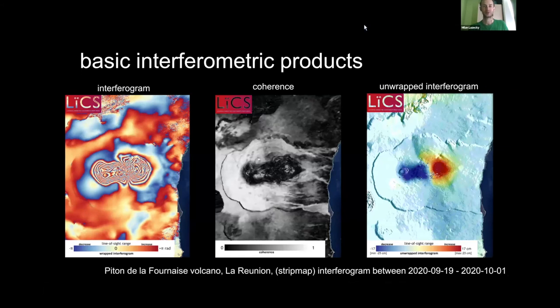We generate and provide interferograms — that is basically what COMET LIXAR is doing. Here is an example of another interferogram over La Réunion volcano. The three main interferometric products we generate are: the interferogram itself, coherence as a measure of signal quality — you can actually distinguish lava flows just from lower coherence values — and the wrapped interferogram.